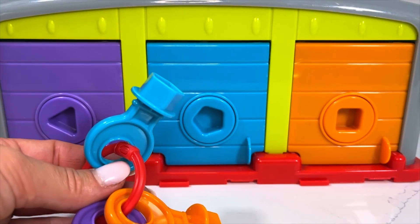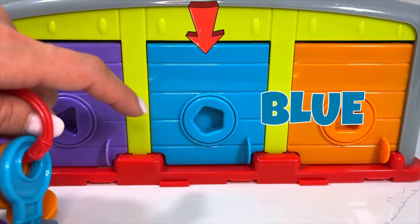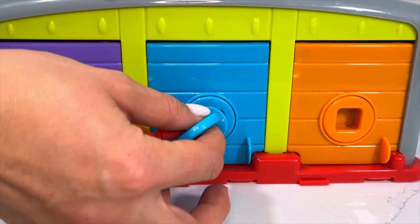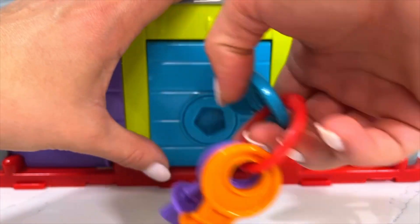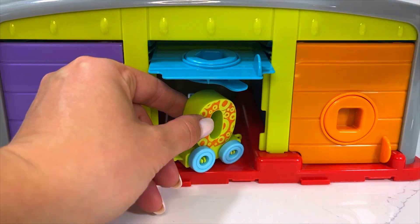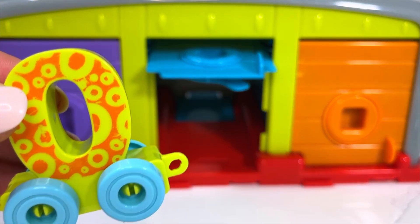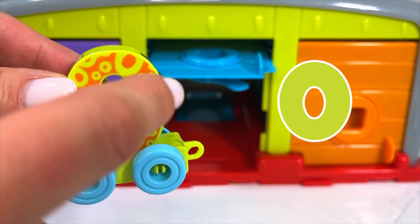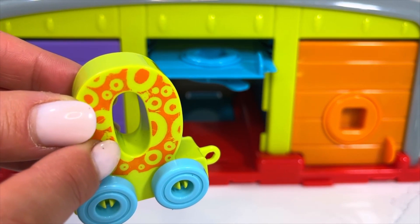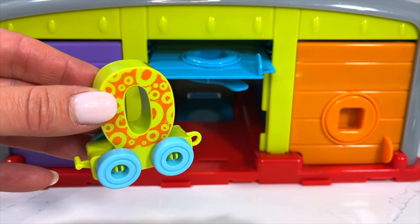Next, I'm going to choose our blue door and with my blue key I'm going to open it and find out what's inside. And behind the blue door hides number zero — it's our first wagon, number zero — which we're going to attach to the front of the train.